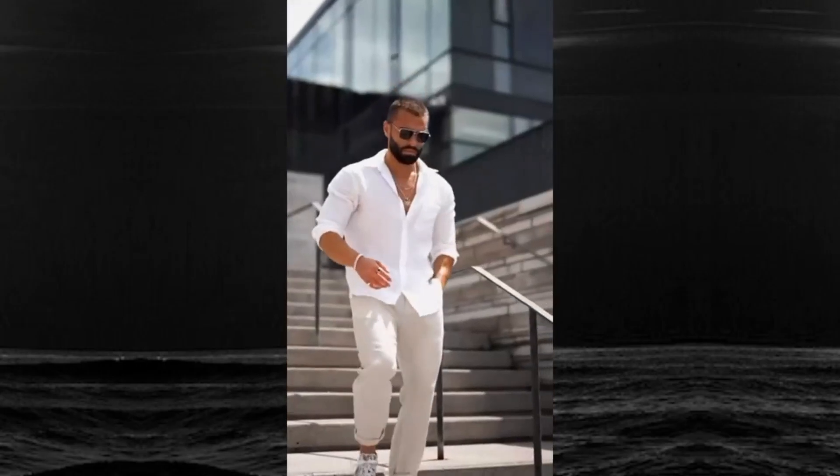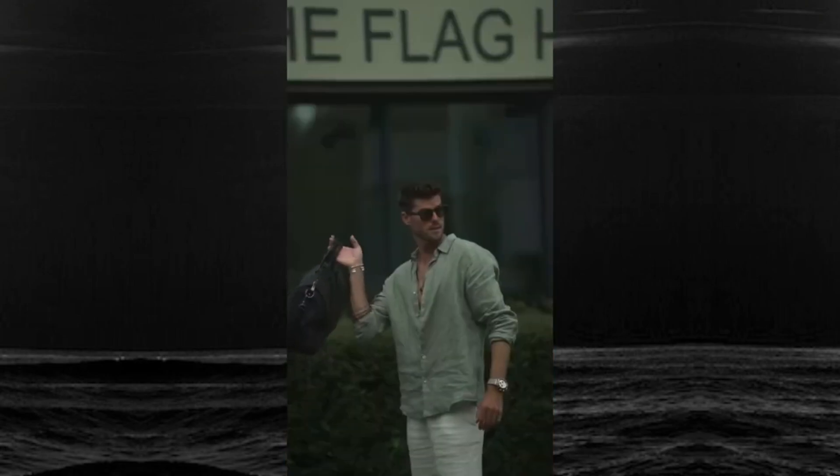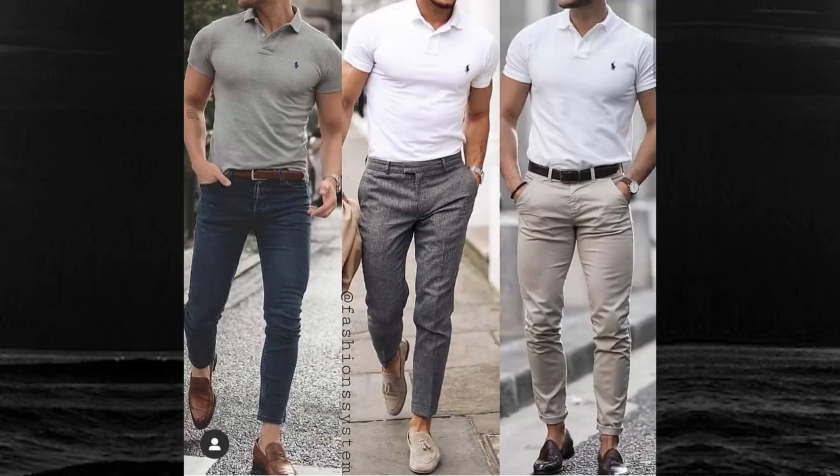Welcome back to my channel, Unique Fashion. Remember to like, share, and subscribe. Hey everyone, did you know that 70 percent of guys feel like they struggle to look stylish during the summer? If you're one of them, stick around.